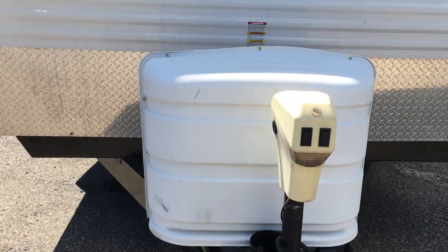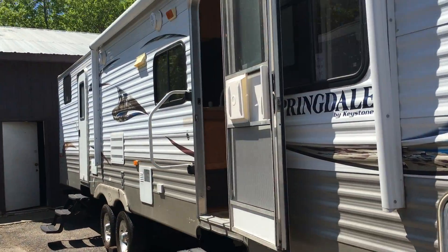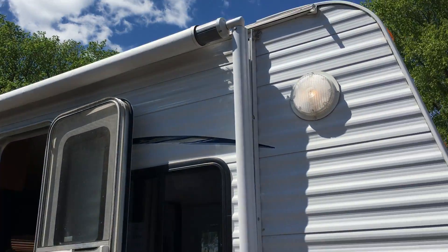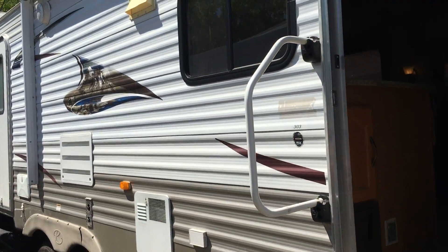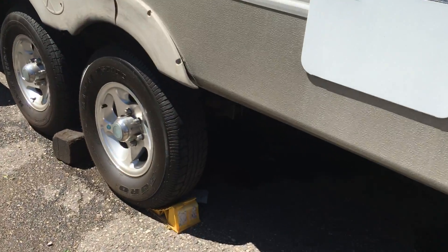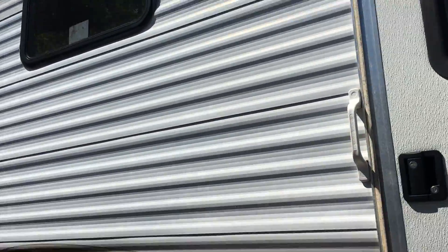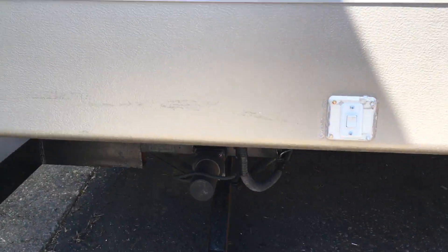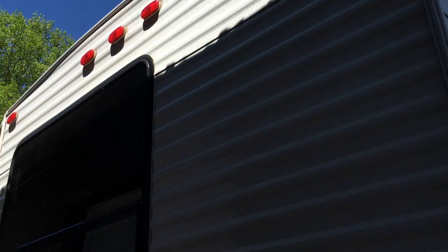It's got the power jack in the front, diamond plate protection, double axle, two doors, large power awning, patio light, aluminum siding, the tires are in good shape, it's got an outdoor shower, bunkhouse in the back, even the jacks in the back are powered, and clearance lights on top.